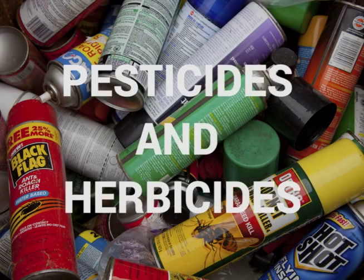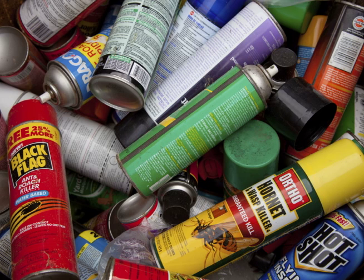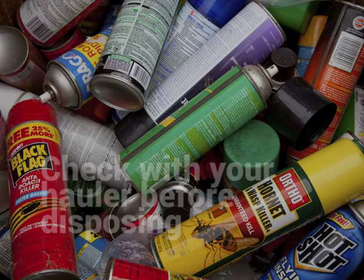As you can probably imagine, pesticides and herbicides are both toxic. Since their ingredients are quite literally poison, it's really important to make sure any leftovers are disposed of properly to avoid polluting the air, soil, or water. Check with your hauler for drop-off sites that will accept them.